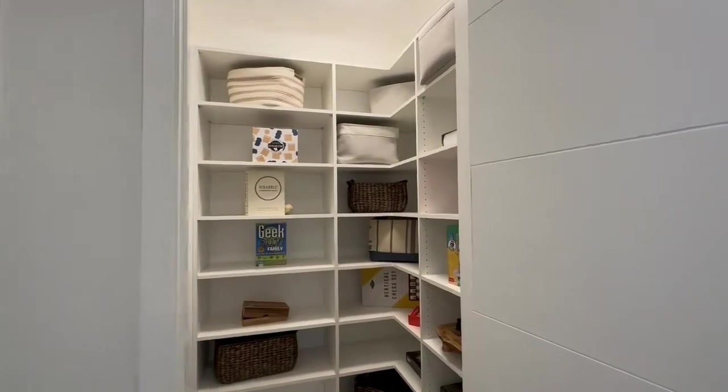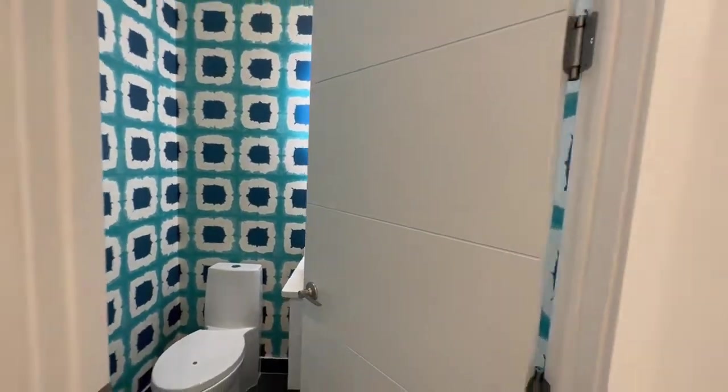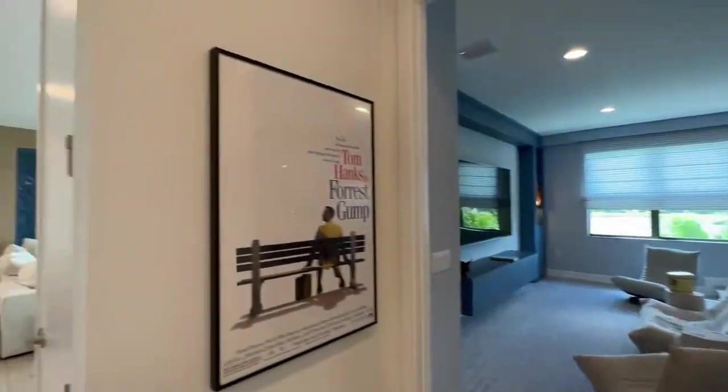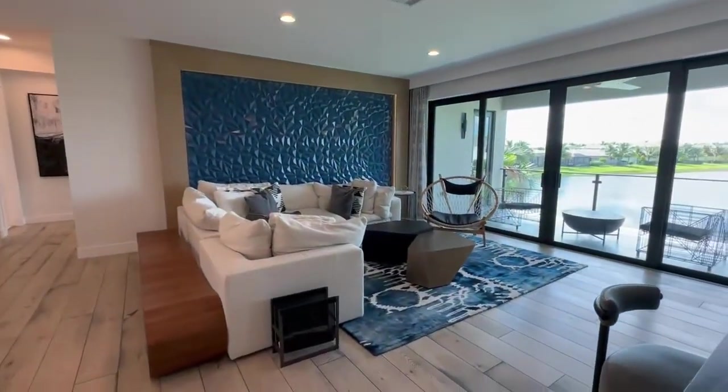There's a big storage closet and a powder room — this door automatically closes, it's on a spring-loaded mechanism. It's just a half bath and it closes by itself. Now we walk back through the big open loft area and go into the master bedroom.